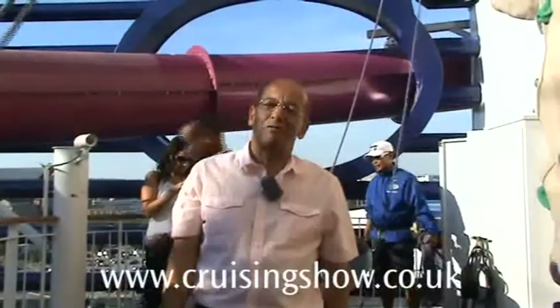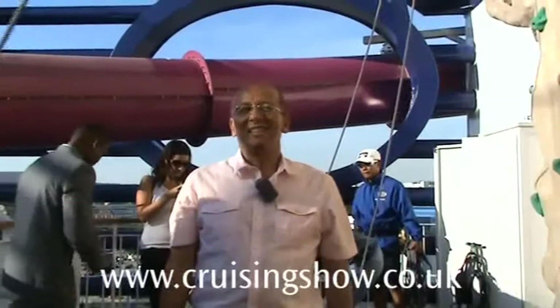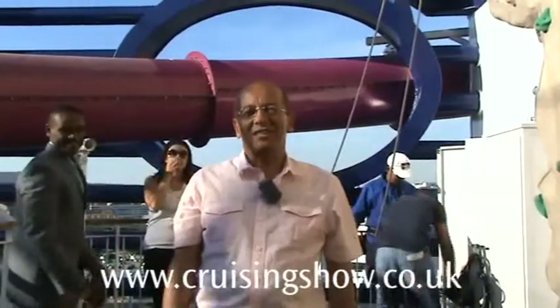So that's it from the Sky Travel Cruise Diary aboard the Norwegian Epic — it's been brilliant. I'll see you soon. Bye-bye.